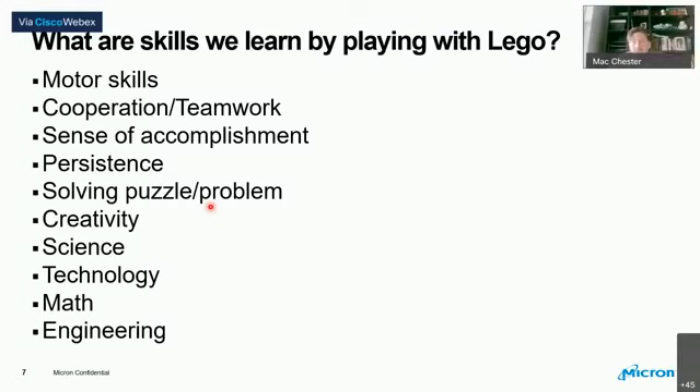Another skill set is cooperation and teamwork - if you're doing a build with someone else, maybe a classmate, sibling, or parent, you learn teamwork from your Lego-building days. The third item is a sense of accomplishment. When I finished the Millennium Falcon at Christmas I was very proud. That was a big lift to my ego and spirit - I was excited to show it to my wife and daughter, and I probably posted it on social media. Once we accomplish something, that sense of accomplishment is important.